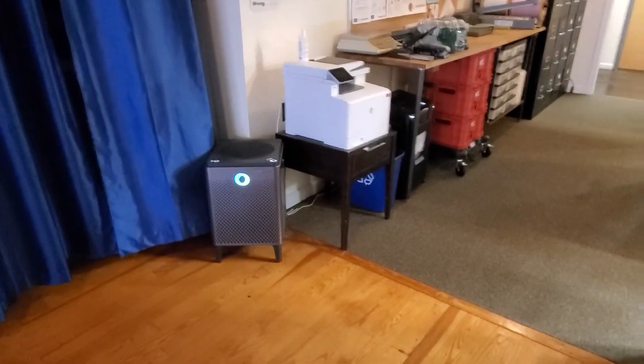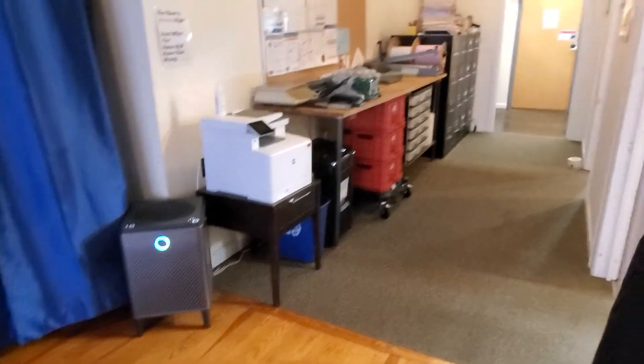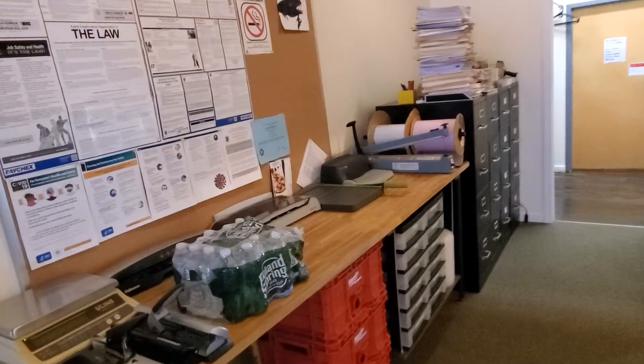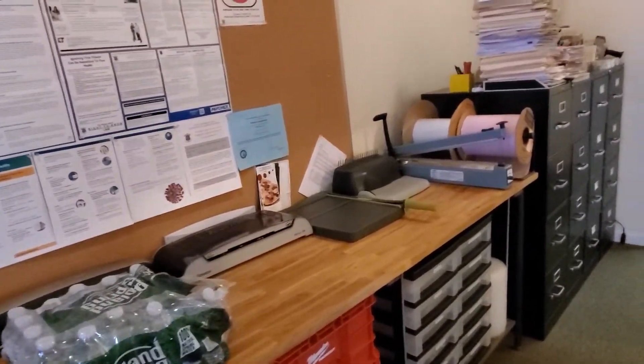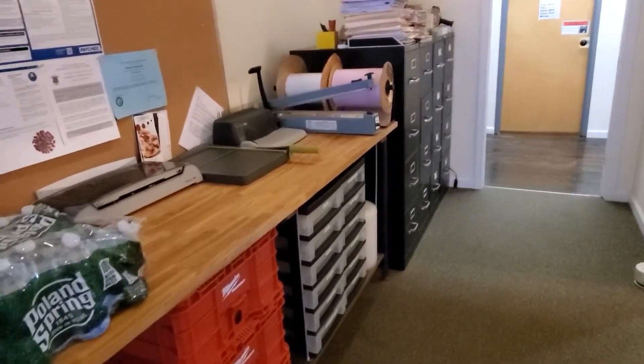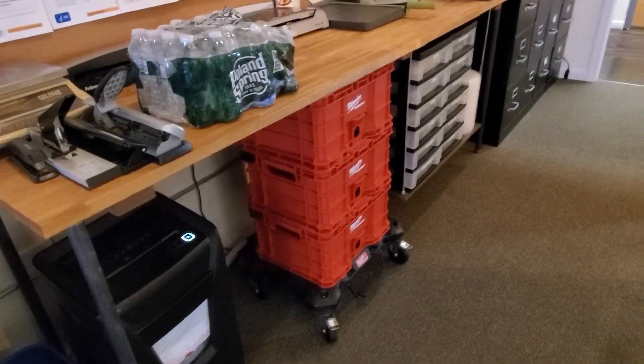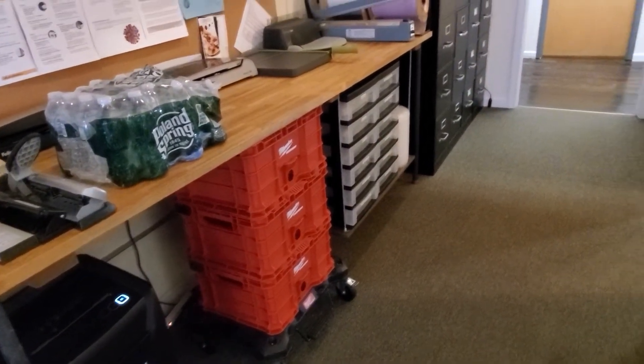There's our second office air scrubber. This is our little area where we laminate and make books and cut things and all that good stuff. All those red bins are documents that are going to be shredded shortly.